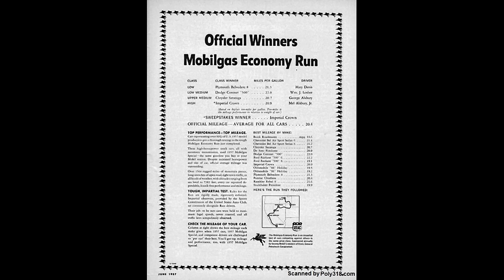In 1957, Plymouth advertised the A-318 as a performance engine, but also as a commuter engine focused on fuel economy after its first-place finish in the 1957 Mobil Gas Economy Run.